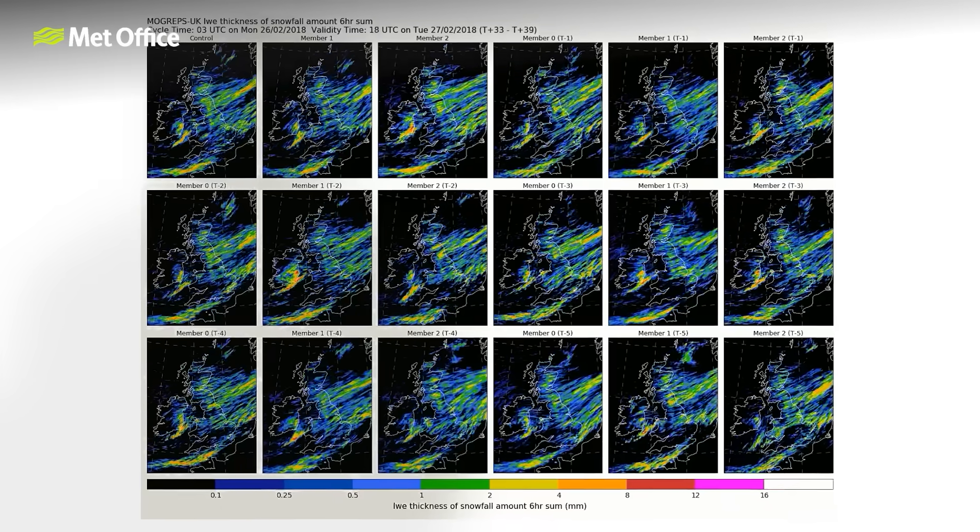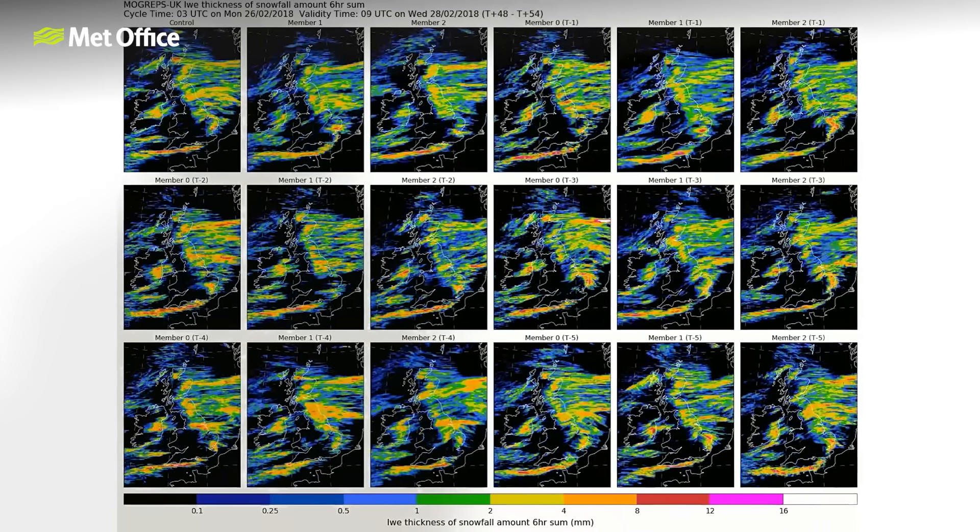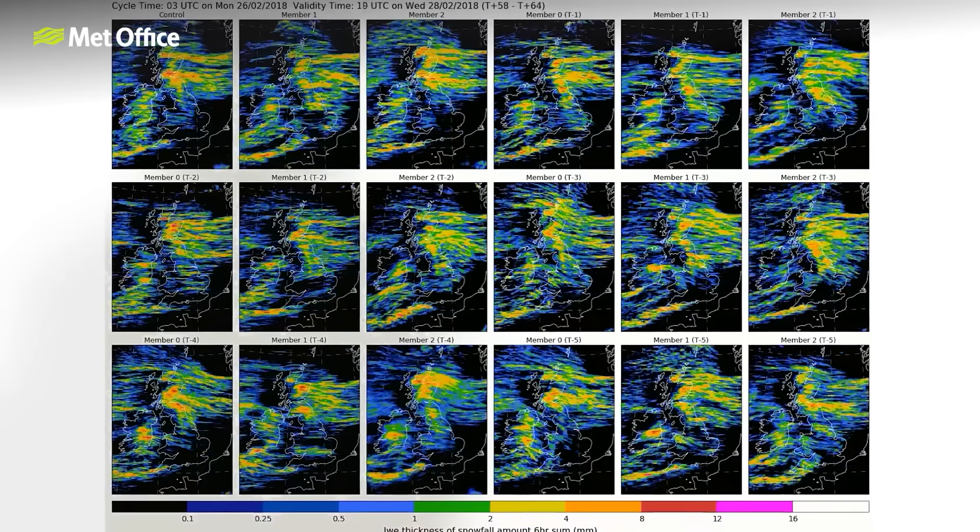To calculate how the current atmosphere will change over time, the supercomputer uses a number of complex equations which are repeated many times. Each time the forecast is stepped a few minutes further into the future, and this enables us to produce forecasts from just a few hours ahead to a climate prediction for the coming 100 years. Our latest supercomputer is the first cloud-based supercomputer dedicated to weather and climate science. It's powered entirely by sustainable energy, and it doesn't just forecast the weather — it also models future climate risks like floods and wildfires.